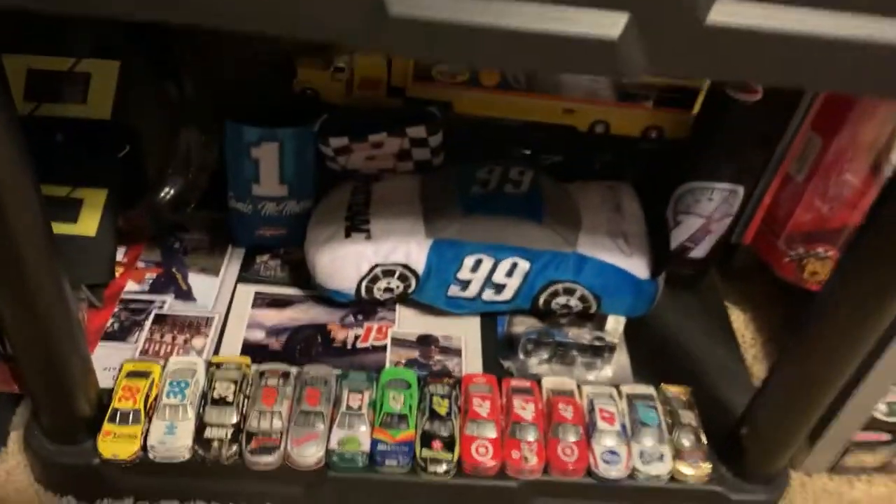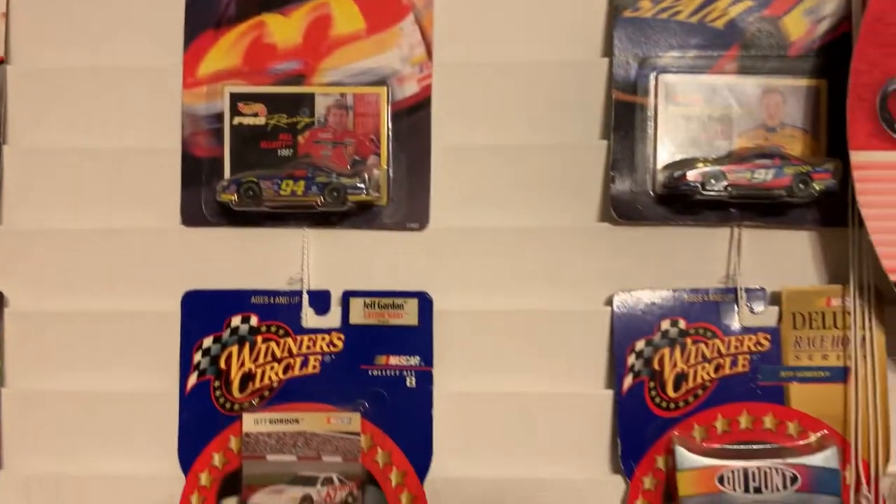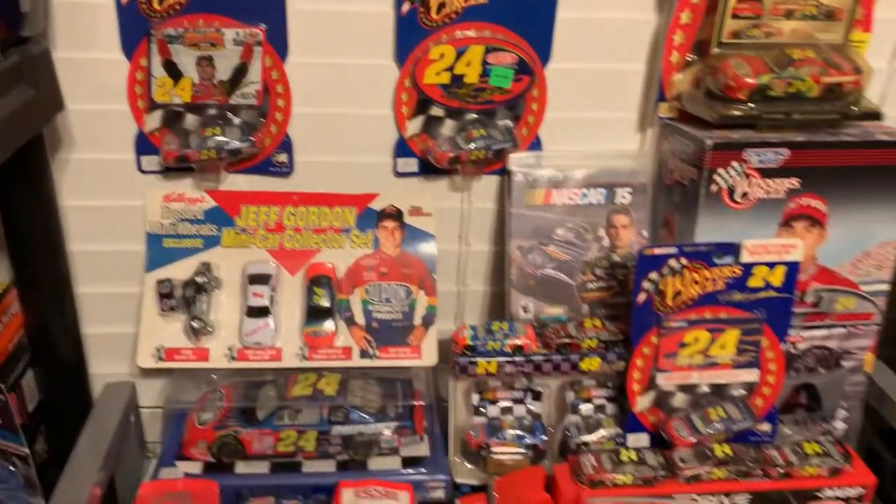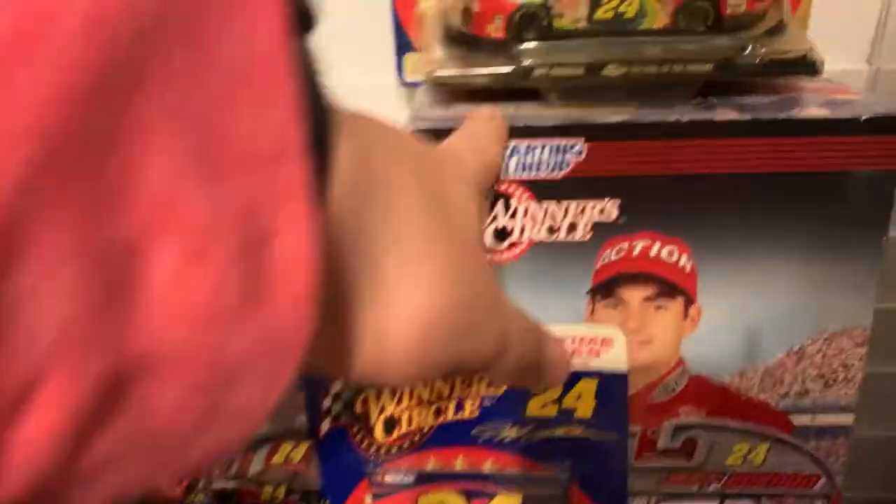And some more diecasts — and some more diecasts. Got some cool diecasts there: Kyle Petty test car, Bill Elliott, a cool Jeff Gordon car. Here's my Jeff Gordon stuff — a Jeff Gordon autograph inside the box. I got a lot of stuff in front of it.